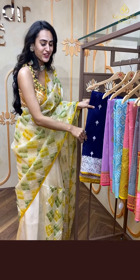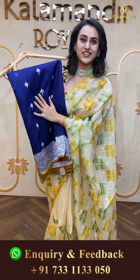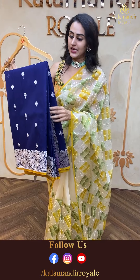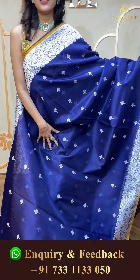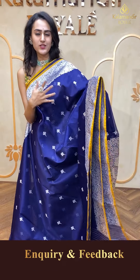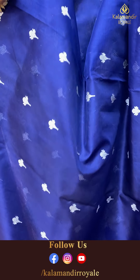So let's pick the first saree — a beautiful royal blue color saree. Royal blue for the Kalamandir Royal collection! Let's take a look. It is a very very pretty saree. The blue has this silver zari which is making it look even more beautiful, complementing so well. The body has beautiful floral booties and silver zari.